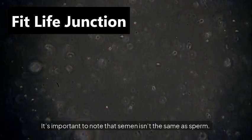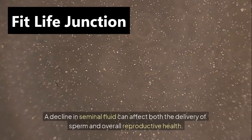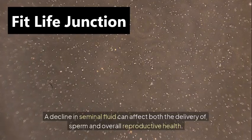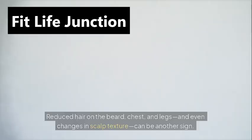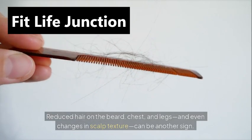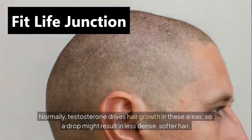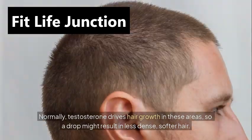Lower semen volume. It's important to note that semen isn't the same as sperm. A decline in seminal fluid can affect both the delivery of sperm and overall reproductive health. Thinning body hair — reduced hair on the beard, chest, and legs, and even changes in scalp texture can be another sign. Normally, testosterone drives hair growth in these areas, so a drop might result in less dense, softer hair.